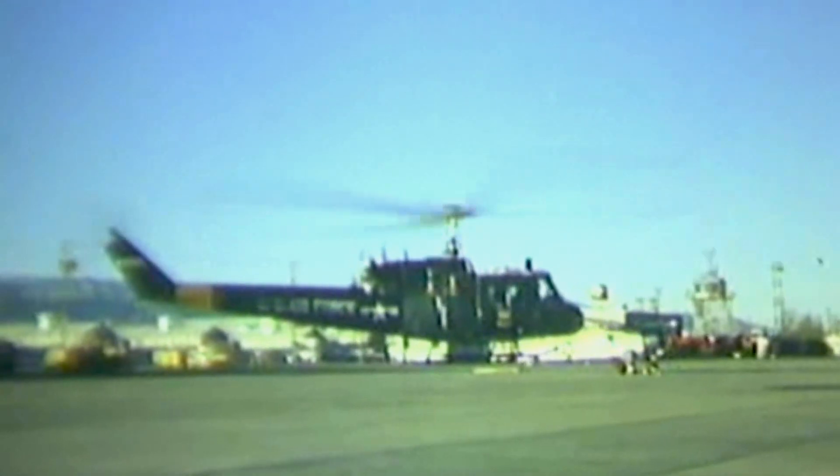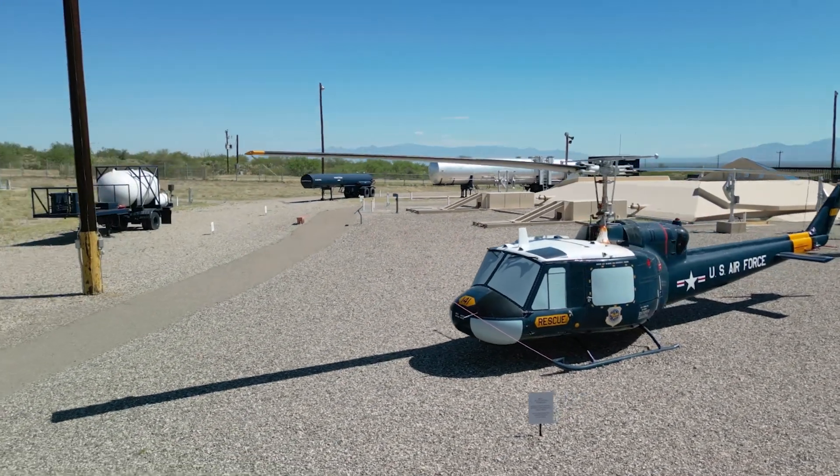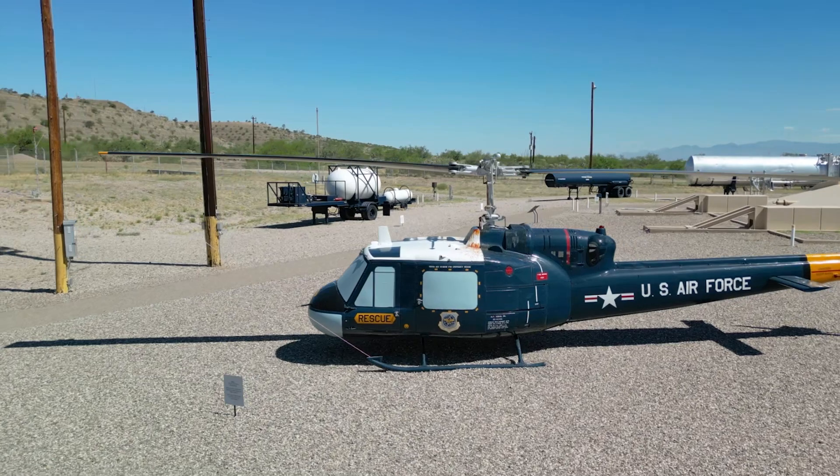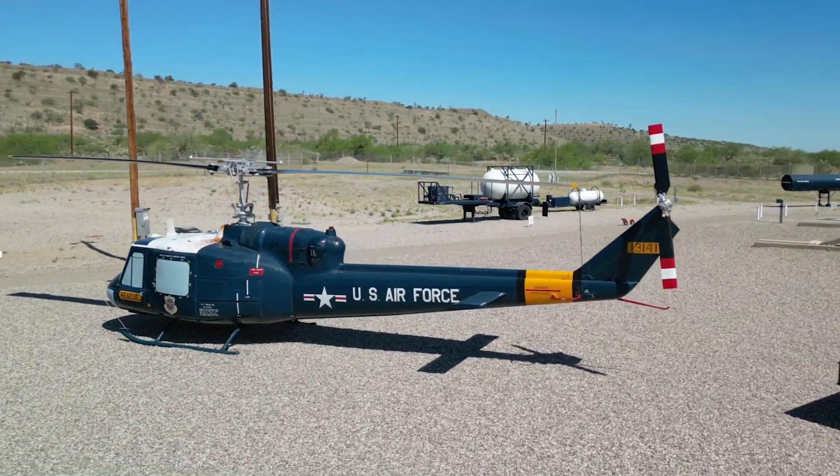During the summer here in Arizona, the monsoon would sometimes wash out the roads. If the roads were washed out, they could use these helicopters to fly the crews out and maintain readiness at all the bases.